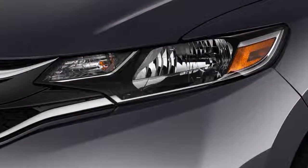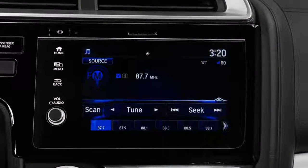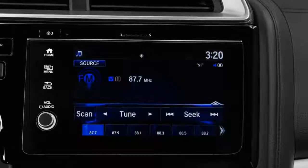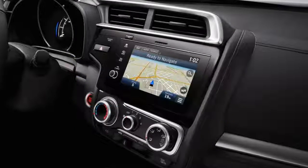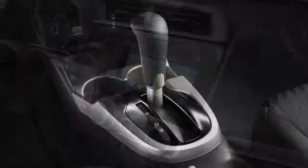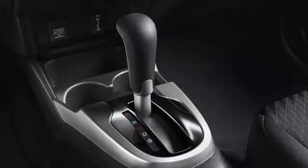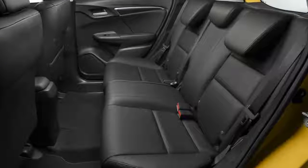Seating and flexibility are the Fit's claim to fame. The seats are unspectacular, but they're surrounded by vast interior space with excellent headroom. Honda's flip-folding second-row seats can recline, can fold up to open up a tall cargo space behind the front seats, and can fold down so the Fit can carry ladders and surfboards and the like.